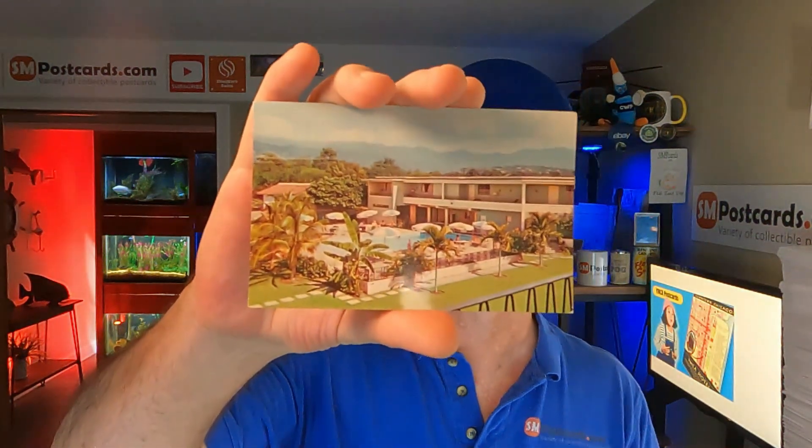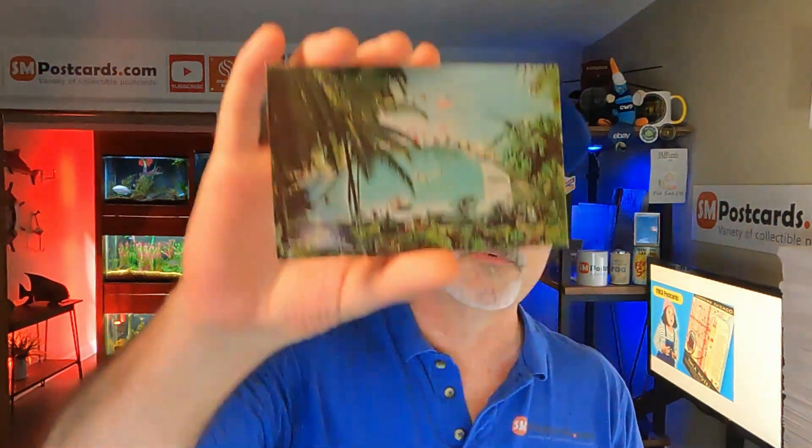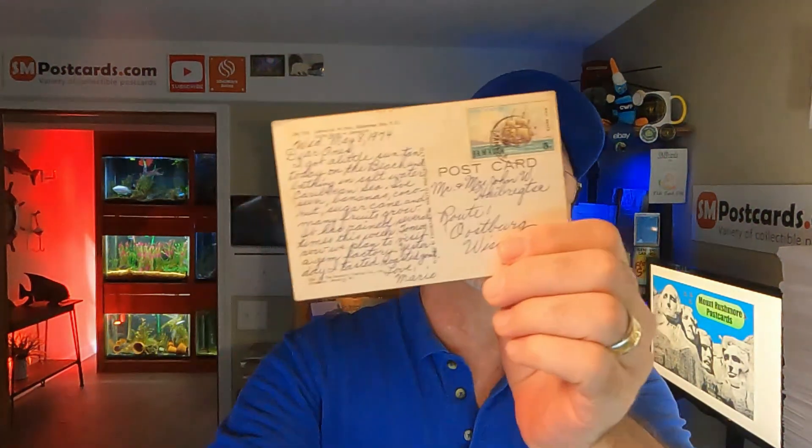Five Jamaica cards sold for thirty-six dollars. There's Runaway Bay, the Manor Hotel in Kingston Jamaica, a swimming pool in auto reels, the Manor House Hotel at Constant Spring Jamaica — that one's on heavier card stock — and the Jamaica Hilton at Mamie Bay, which is posted. These five cards sold for thirty-six dollars.